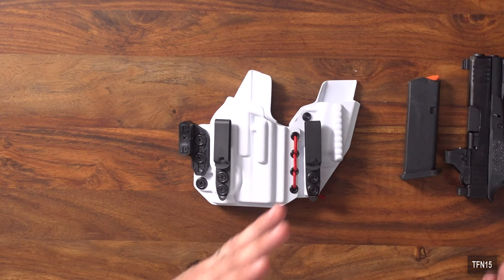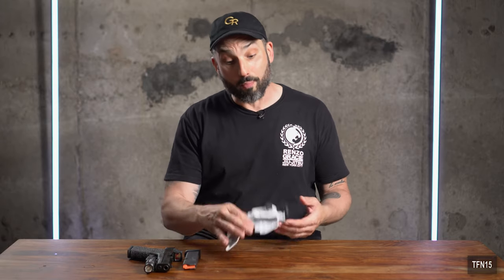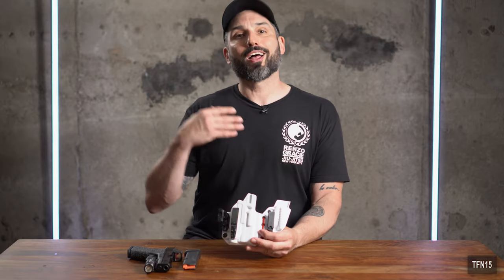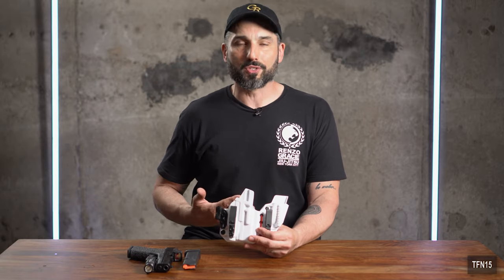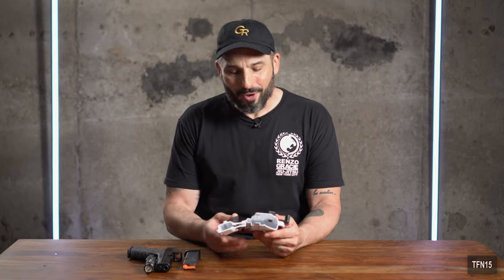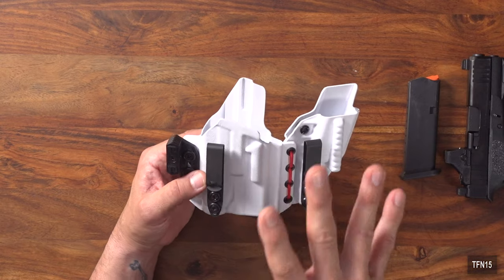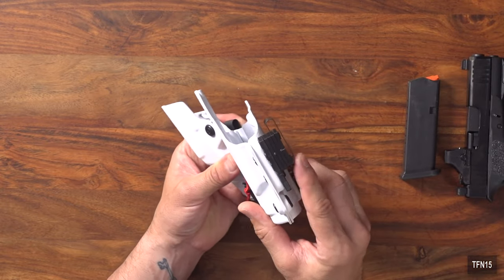Moving on from comfort to concealability. I live in an anti-gun state, and being behind enemy lines you want the most concealable setup possible. You don't want your rig printing so that someone freaks out — even if you're legally carrying, you don't want anyone calling the cops saying this guy's got a gun. So what makes this holster so concealable?